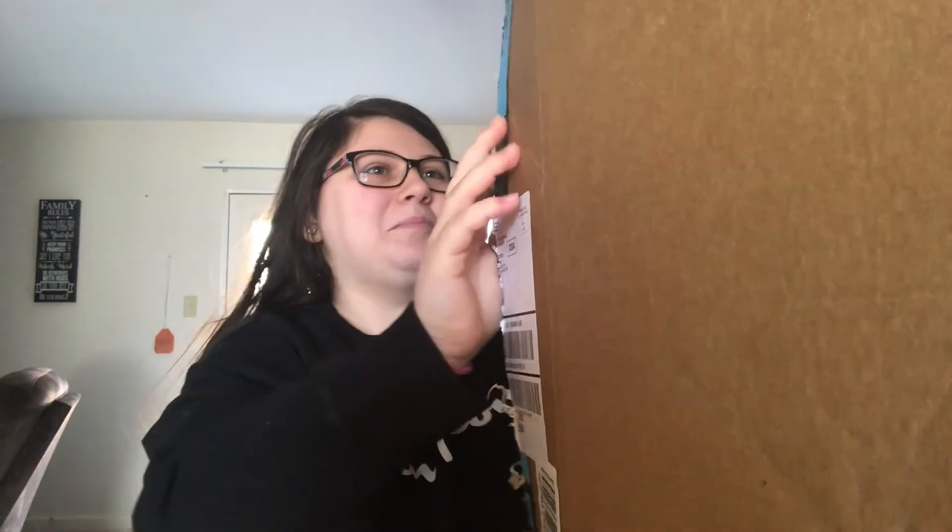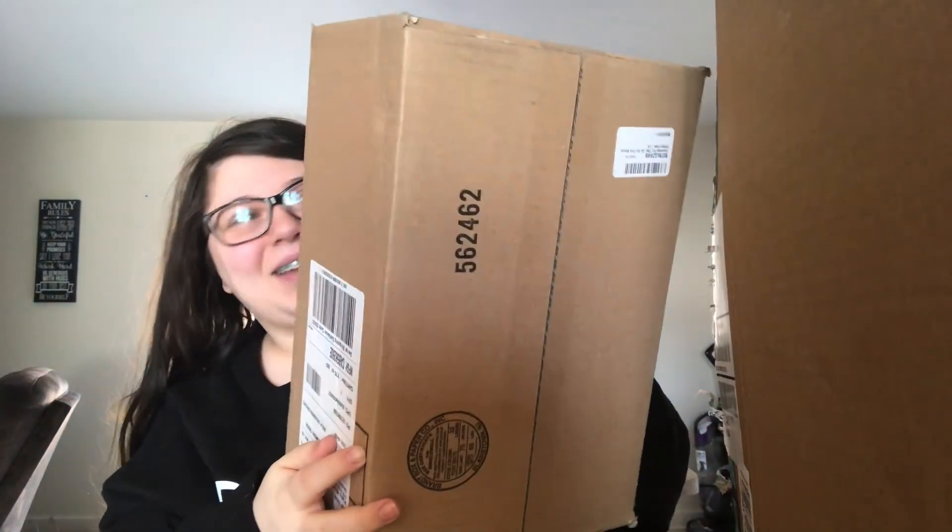Oh my god, are you serious Amazon? I think they sent me a box within a box. Oh my god, they sent me a box within a box — what the heck!